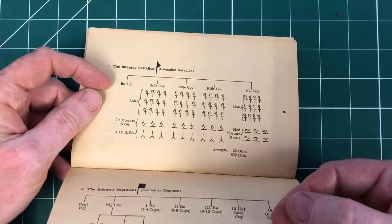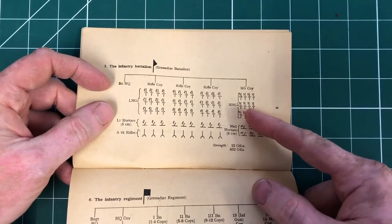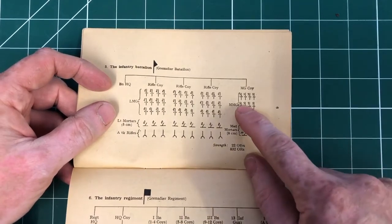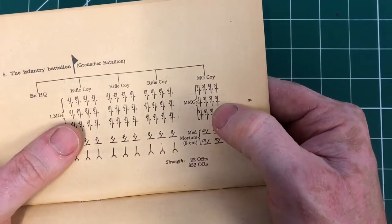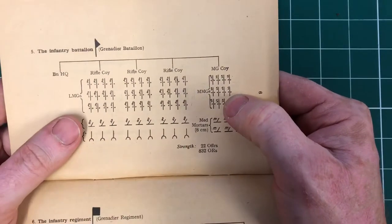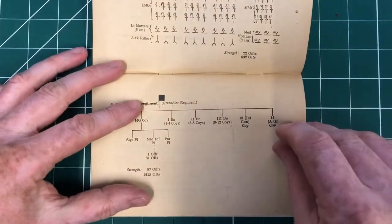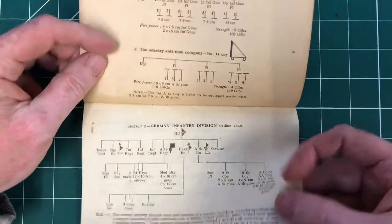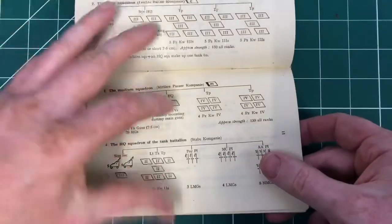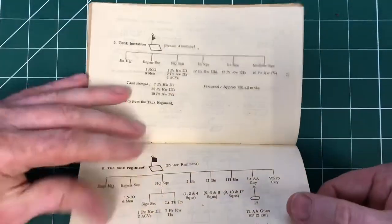Infantry battalion - where have we got MG companies with their MMGs? We're calling them MMGs, but if you notice the 'S' next to the machine gun mark there, that's the Schwer Maschinengewehr. They refer to it as the heavy machine gun, but it's equivalent to our medium machine gun role. So infantry division, panzers, medium squadron of armoured, armoured division, tank regiments - all really good stuff.